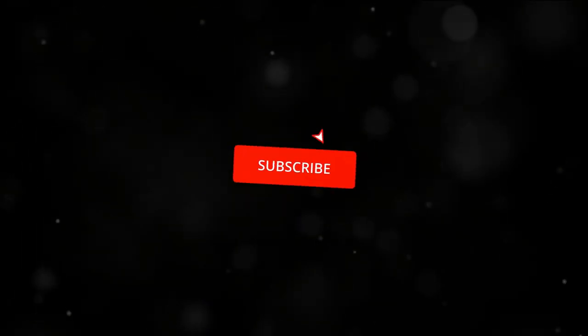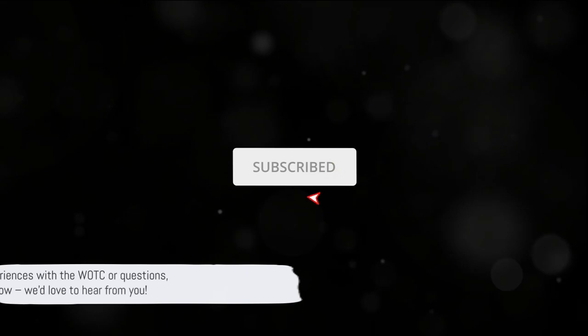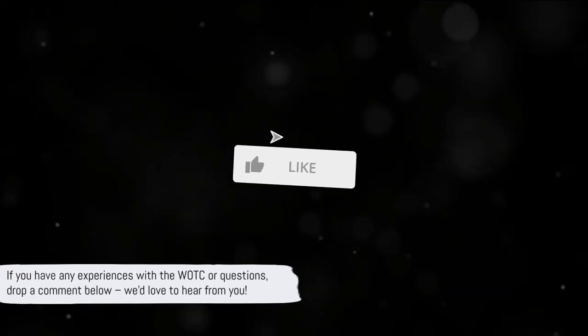If you found this guide helpful, please hit that like button, share it with fellow business owners, and subscribe for more insightful content. If you have any experiences with the WOTC or questions, drop a comment below — we'd love to hear from you.